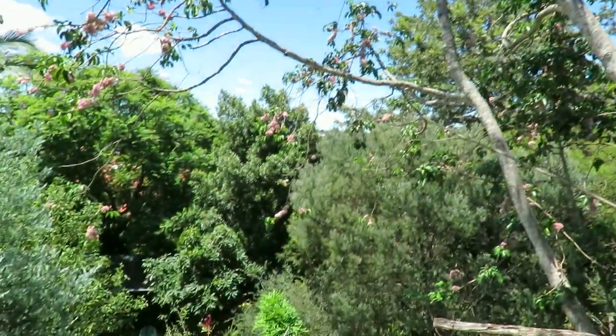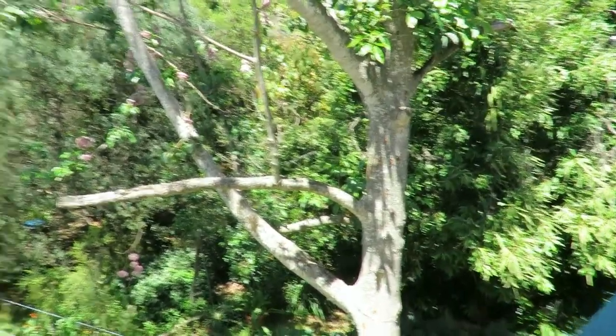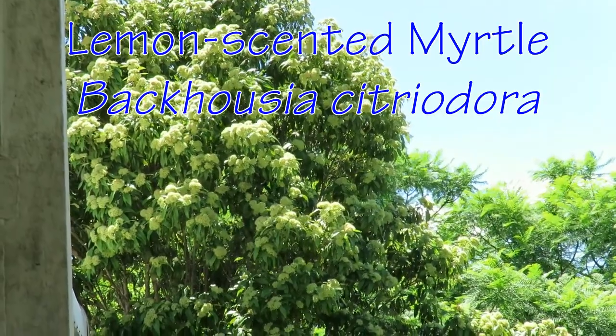We've seen quite a few butterflies around at the moment. Unfortunately I don't know a lot about the different names of butterflies. Well, this is a good way to start learning, isn't it? This tree over here, the lemon-scented myrtle, a week ago was covered in bees. It's just getting to the end of its flowering now. It's been a beautiful lemon-scented myrtle.